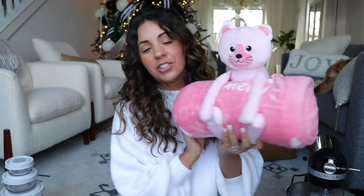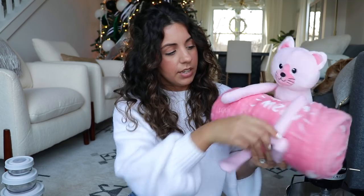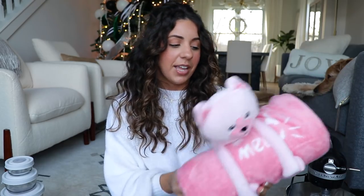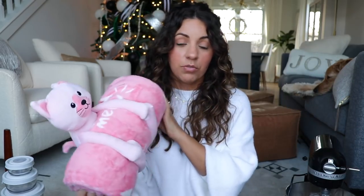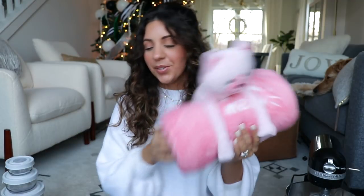They don't just have things for adults and teenagers — they have stuff for kids too! I picked up this really adorable blanket with a stuffed animal on it. I want to order another one with a puppy. They had a few different options on the site, and I wanted to get these for my nieces around Christmas. They love cats and dogs, so I've got to get the dog one as well — just a cute little gift for a kid.